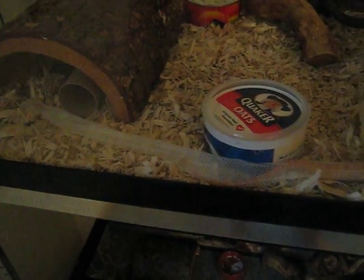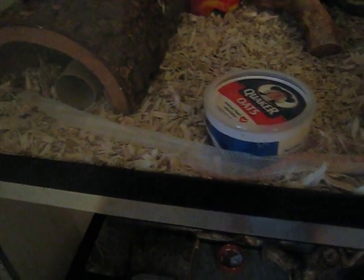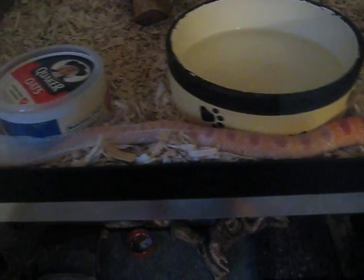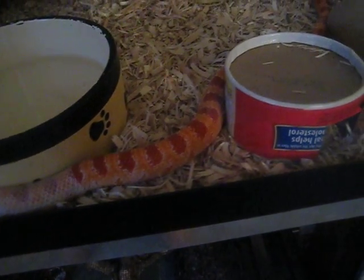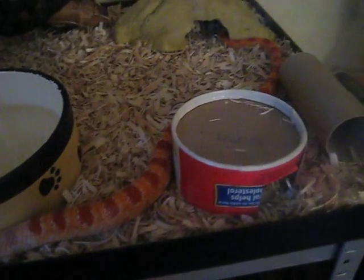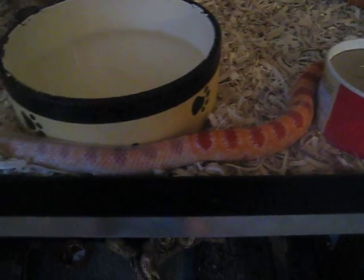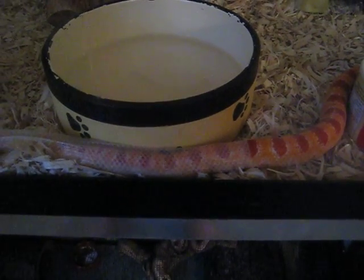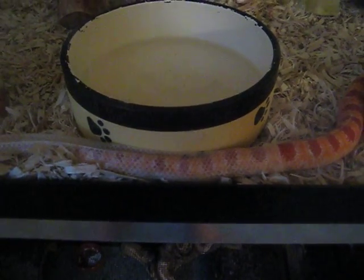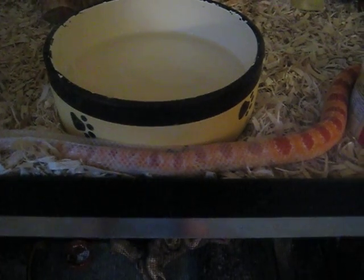Here's my corn snake Blazer shedding today. Look at the shed. It's about 6 o'clock. There she goes. Nice. There you go. I've never seen an actual live shed before — first time, right now.